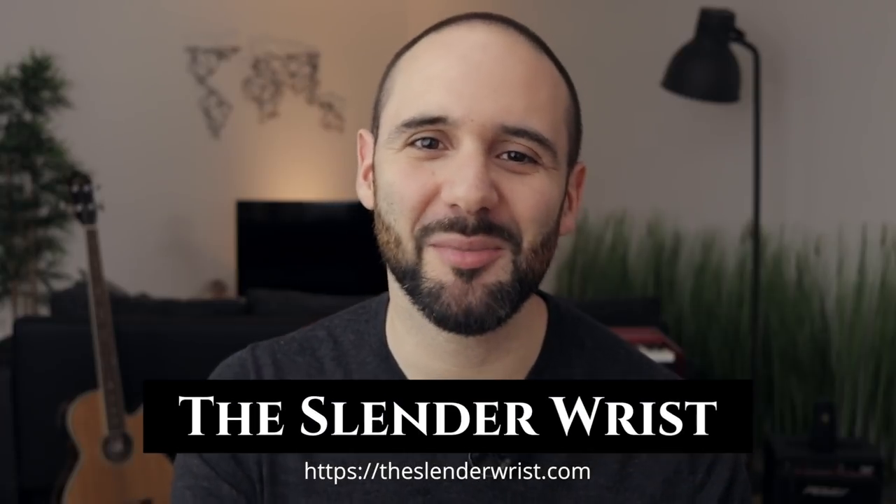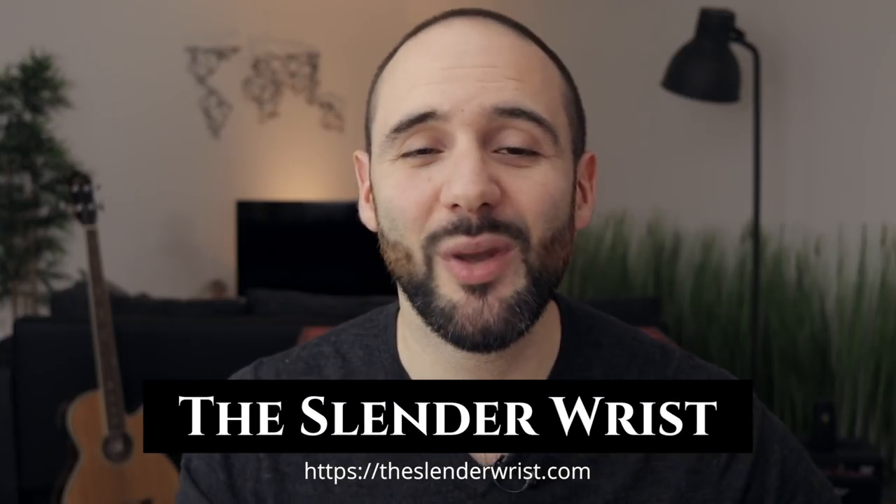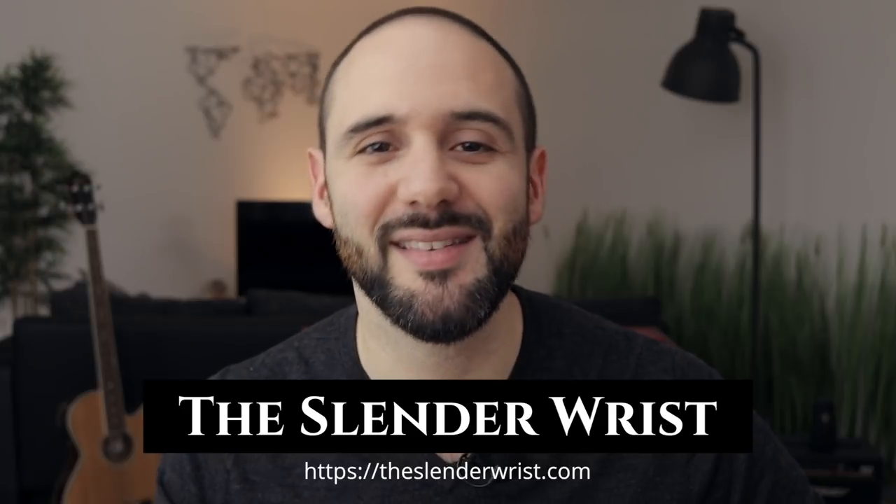What's up everybody, I'm Alessandro and welcome to The Stand The Wrist. Today I am going to review the Hamilton Kaki Pilot Day-Date Automatic 42. But before that, of course, customary wristwatch check — I'm wearing my Seiko Sarb 035.